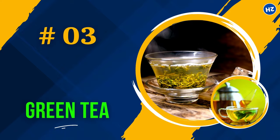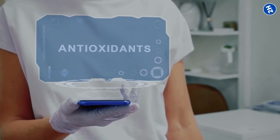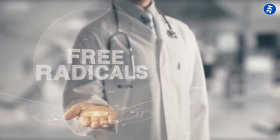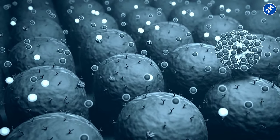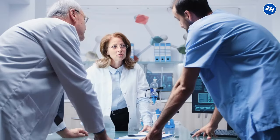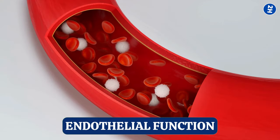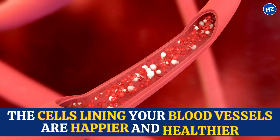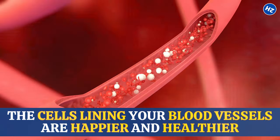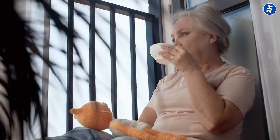Number 3: Green Tea. Green tea is loaded with catechins, which have serious antioxidant powers and can fight free radicals in your body. Free radicals are like little troublemakers that can damage your cells, including the ones in your blood vessels. A study published in the journal Scientific Reports found that regular green tea consumption improved endothelial function — meaning the cells lining your blood vessels are happier and healthier thanks to green tea. Enjoy a cup or two daily for best results.